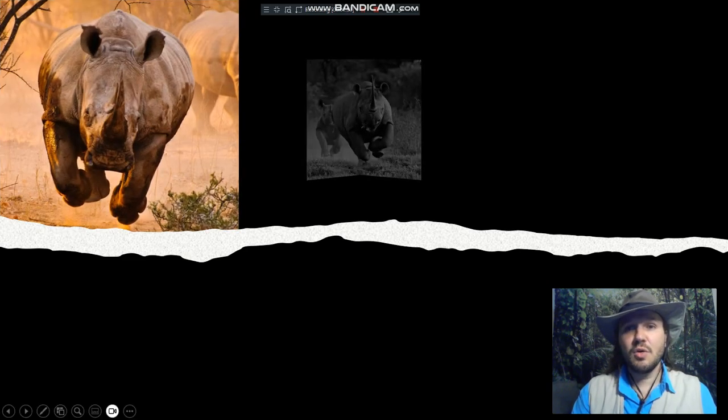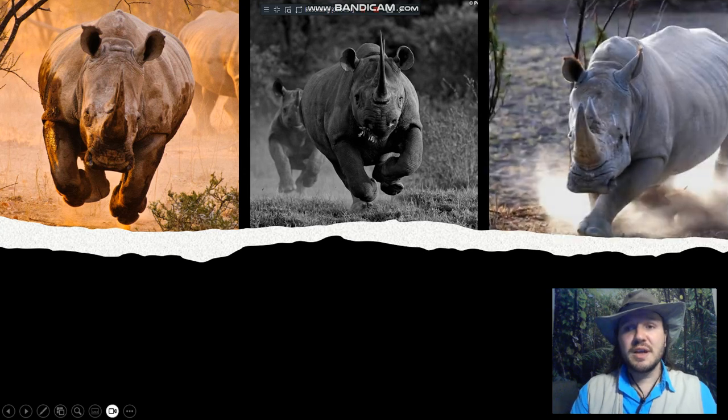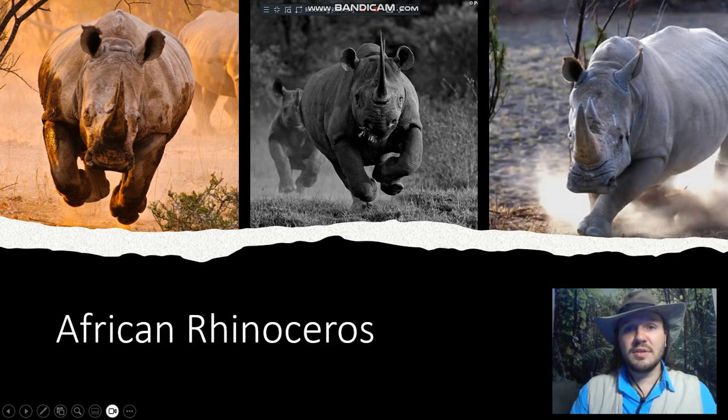Today we meet our second animal in our expedition. So we say goodbye to the leopard and we meet the African rhinoceros, or rhino for short. Now, for those who may know about rhinos, we know that they can be dangerous animals, but when we're done with our little journey, maybe we can see another side to these magnificent creatures. Let's begin.